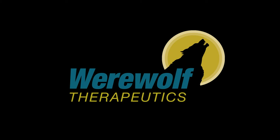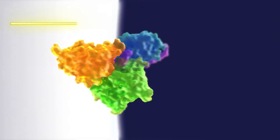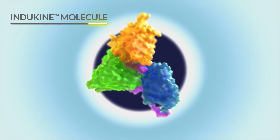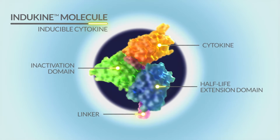Werewolf Therapeutics has developed the Predator platform, which can transform these powerful anti-tumor mechanisms into novel cancer therapeutics called indokine molecules. Indokine molecules are conditionally inducible cytokines engineered with four distinct features to optimize efficacy and safety.